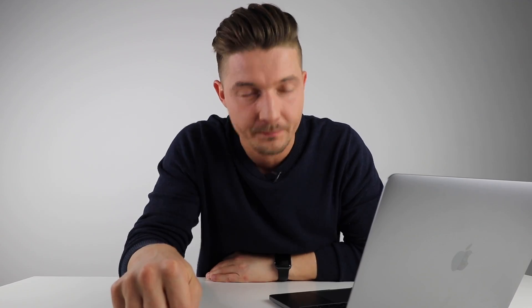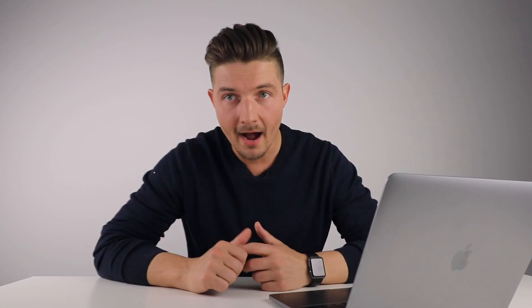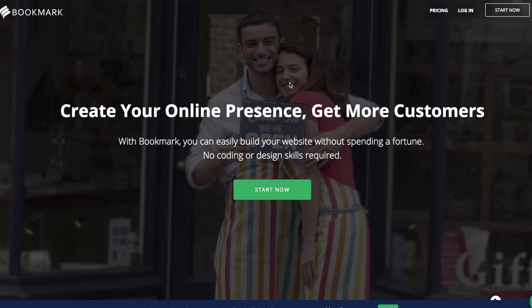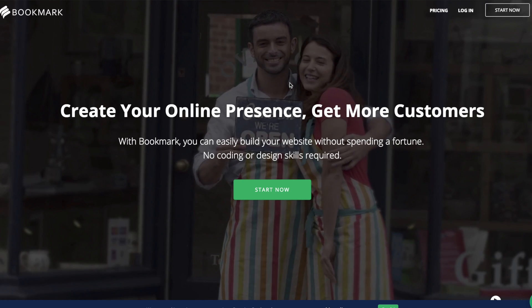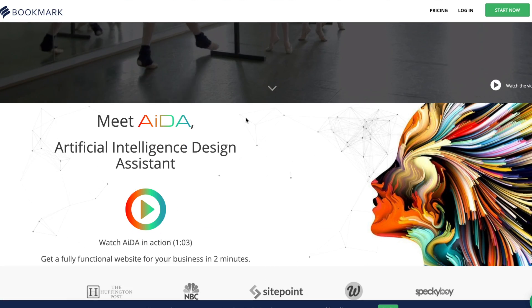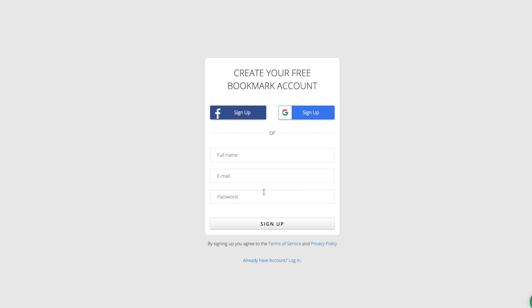It'll be done in literally two minutes. Type in bookmark.com and you will be greeted with this page: 'Create your online presence, get more customers with Bookmark — you can easily build your website without spending a fortune, no coding or design skills required.' I don't know how to code but I've already built two or three websites with this, that's why I'm showing you this. You have AIDA — Artificial Intelligence Design Assistant — which will help you put the design together.